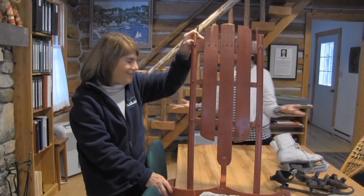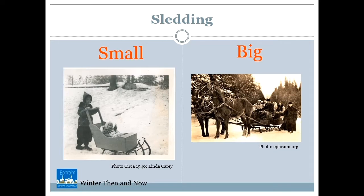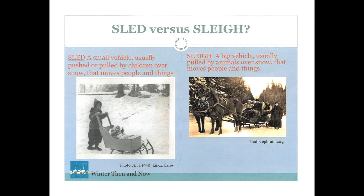You probably play on sleds today, but just know they had a much bigger purpose back in the day. Some sleds were small; some sleds were big. Today, children usually push and pull sleds. Sleighs are big — horses often pull sleighs. Today, the word sled and sleigh can mean the same thing. Long ago, a sled and a sleigh were not exactly the same thing.